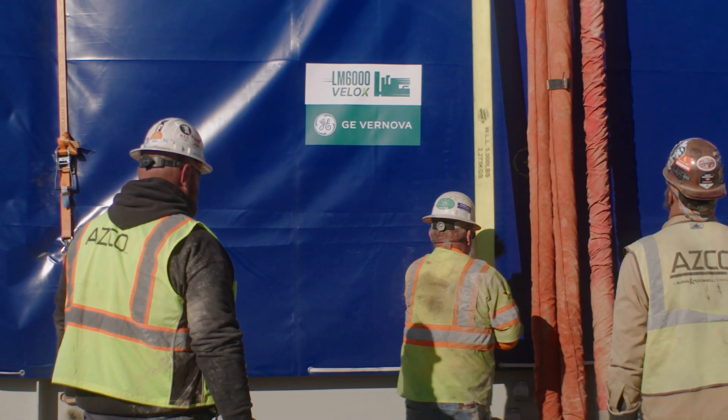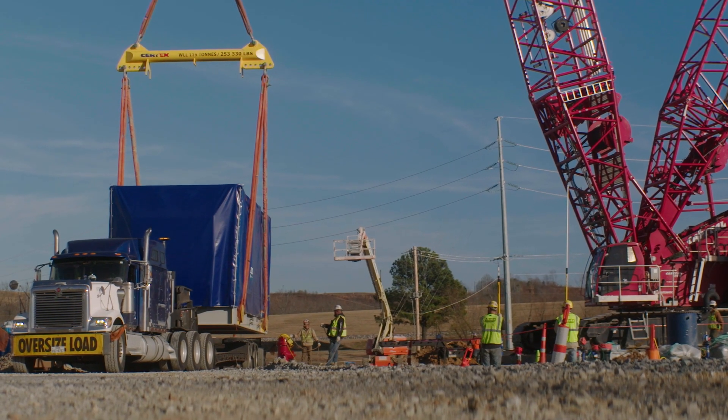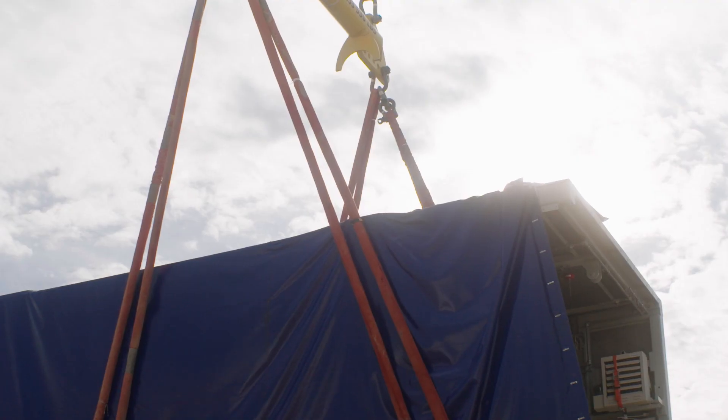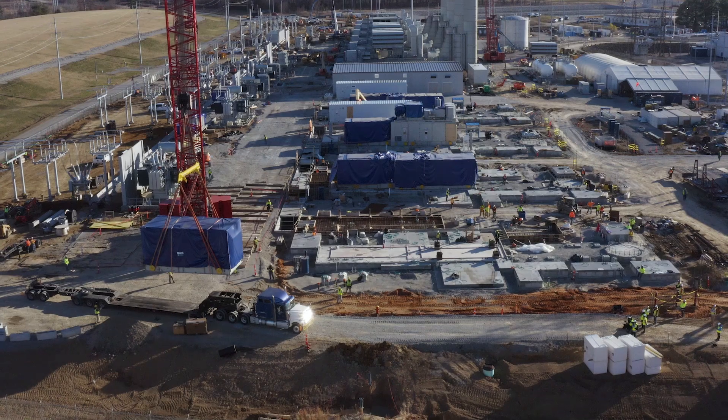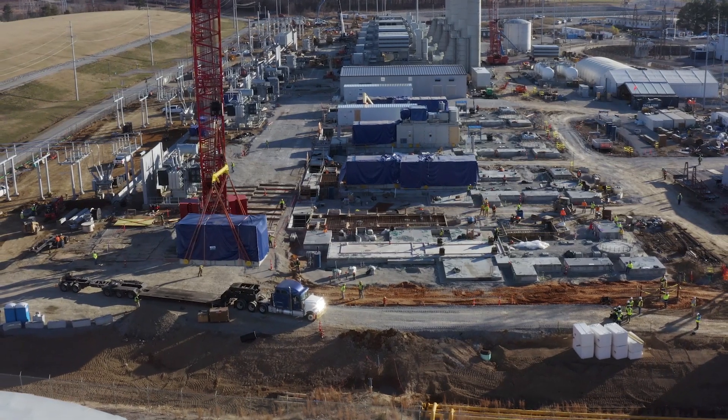With the modular package of the LM6000 VLOX, a lot of the work that was traditionally done in the field is now done in the factory, so that when it arrives at site the components all go together for a quick, easier installation that reduces a lot of the man hours that used to be required in the field.